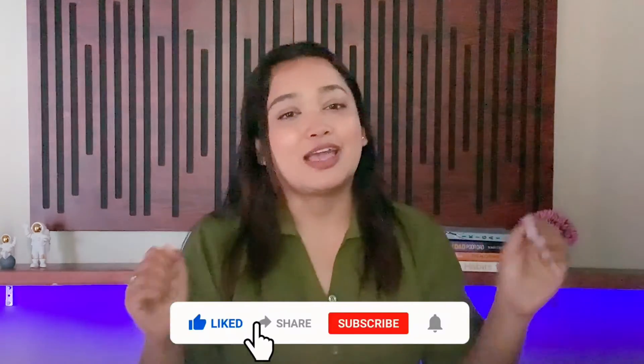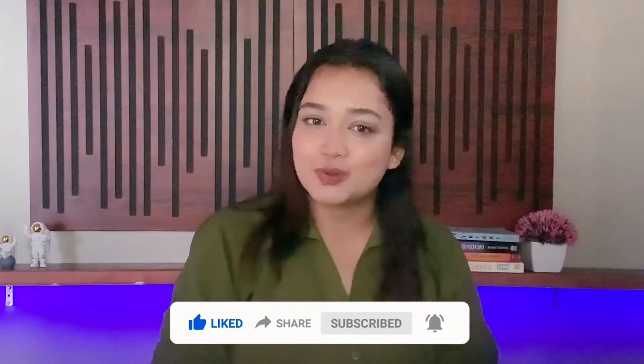So that is it for today's video. Thanks for watching, and don't forget to like, share, and subscribe to our channel. Take care.